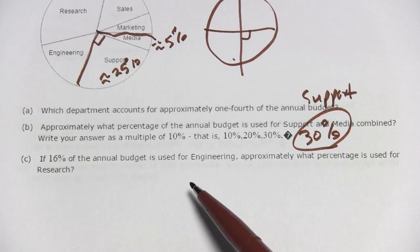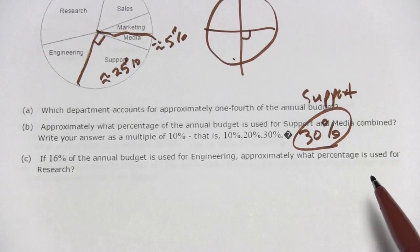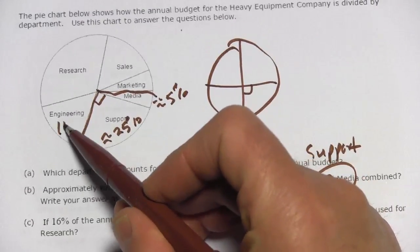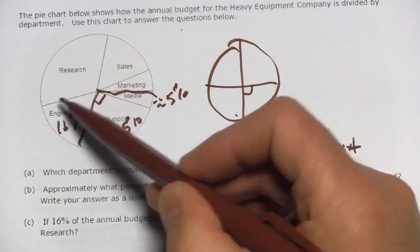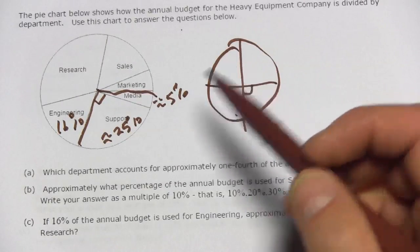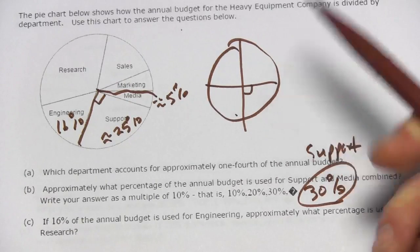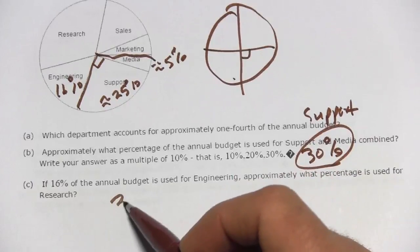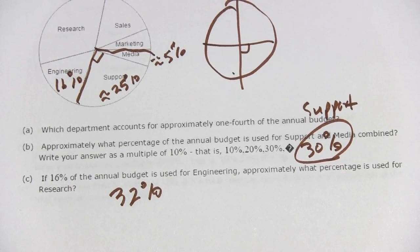Question C says: if 16 percent of the annual budget is used for engineering, approximately what percentage is used for research? Here's engineering, and they're saying that's 16 percent. And there's research — this big one. To me, that looks about double the size. So I would just multiply that by two and say 32 percent. That's a little bit of work with interpreting pie charts.